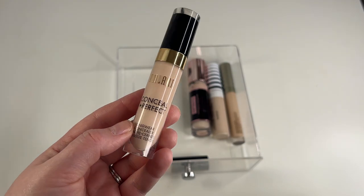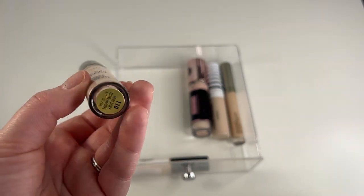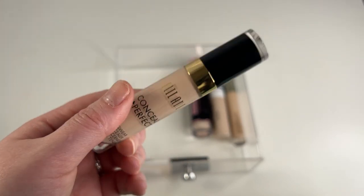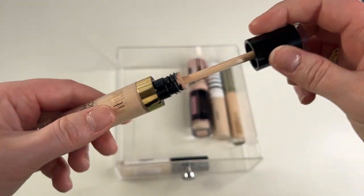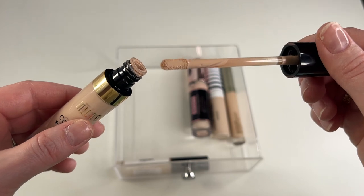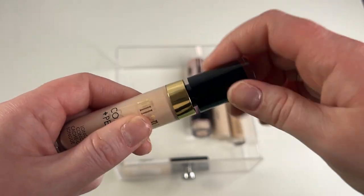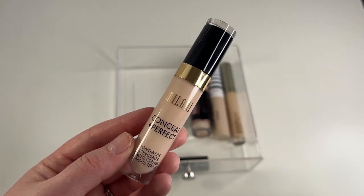Another one I'm going to go ahead and get rid of is my Milani Conceal and Perfect Longwear Concealer in shade 110 Nude Ivory. This is pretty new to me and I'm kind of surprised that I'm going to get rid of it. I just never want to reach for this, ever. It's not a bad concealer, but I don't ever think to reach for it and I don't ever want to use it. So I'd rather go ahead and give it to a friend while it's fresh and they can get some use out of it.